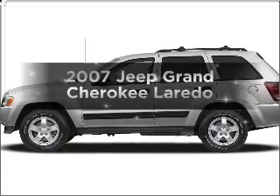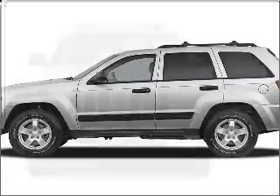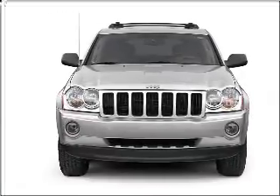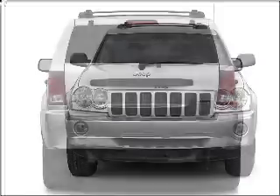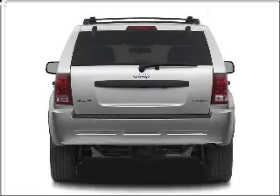Introducing the 2007 Jeep Grand Cherokee. If you're looking for an automobile with great attributes, look no further. With a solid six-cylinder engine that responds smoothly to its automatic transmission, stand out from the crowd with premium wheels. You will appreciate the safety feature of anti-lock brakes.